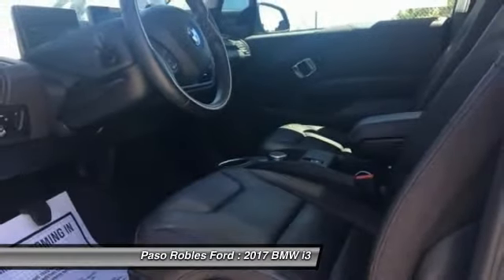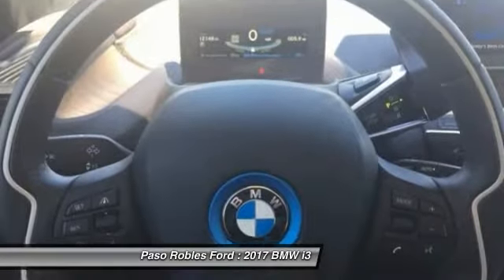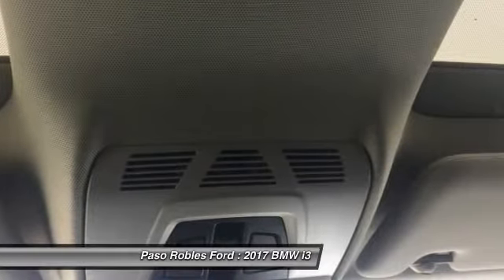Its innovative BMW eDrive powertrain was designed in the scope of the BMW Efficient Dynamics technology and is not only locally emission-free, but also offers an incomparable and near-silent driving experience. The intelligent BMW ConnectDrive services brings you easily and conveniently to your destination, and is priced below $40,000.